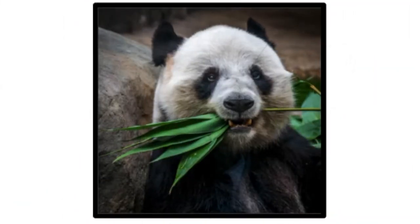Giant pandas live in the mountains in central China. They like the dense forest with lots of bamboo. Right now, scientists think that there are only around 2,000 pandas living in the wild in China. Most of the pandas that live in captivity also live in China. There are only about 27 other giant pandas that don't live in China. Giant pandas are currently considered critically endangered animals.